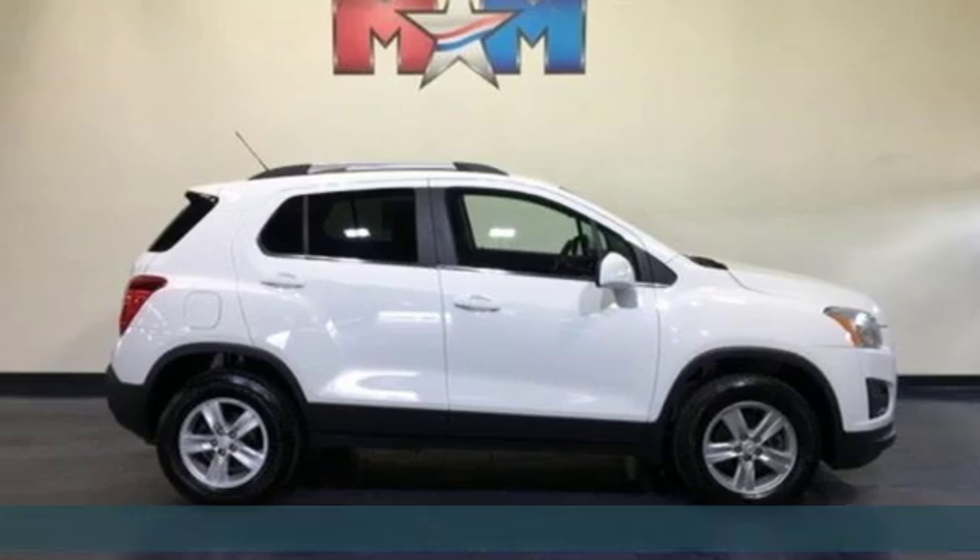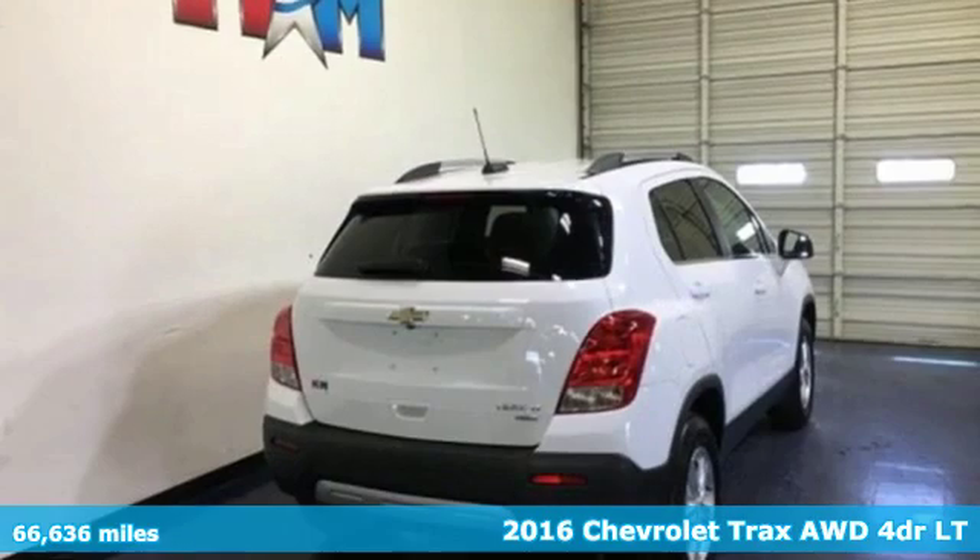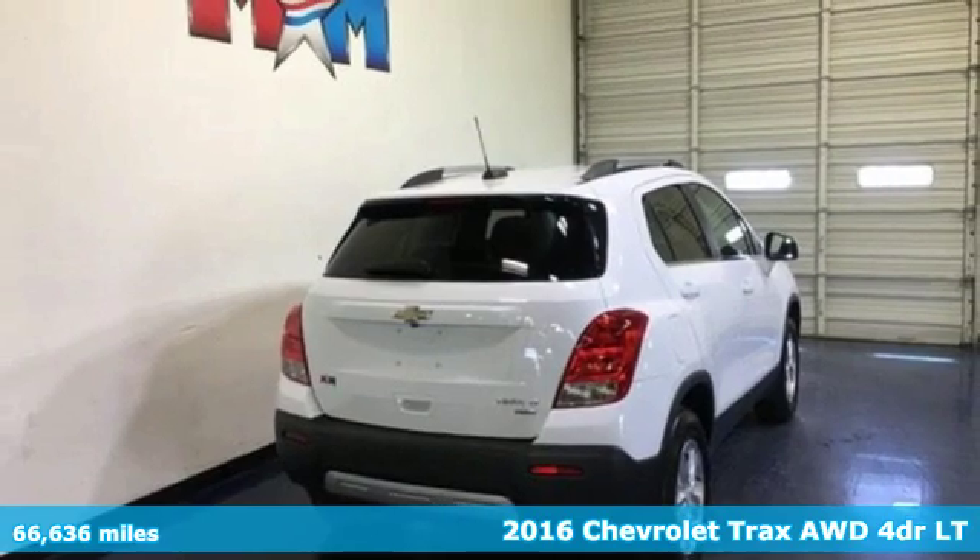It's a 2016 Chevrolet Trax. Performance, value, durability — Chevy.